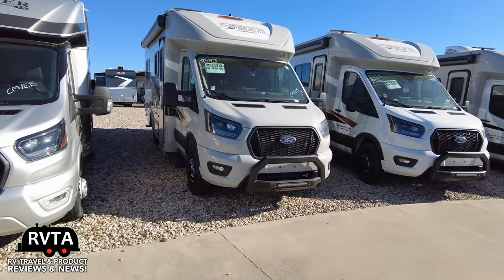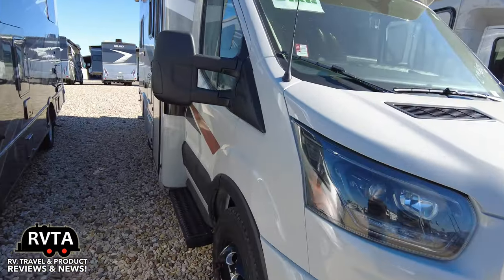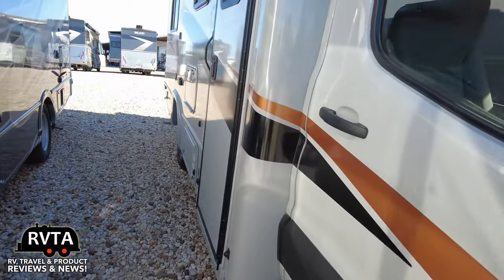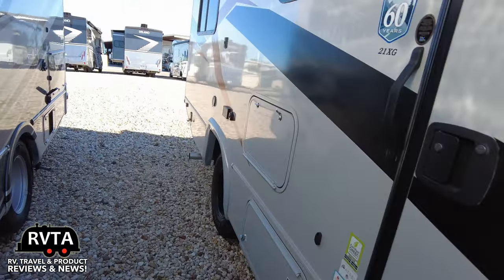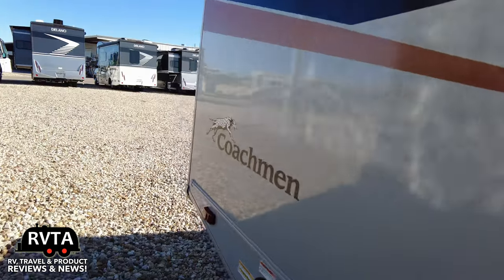The 2024 model has upgraded cabinets, DC fridge, all the goodies — very nice. I estimate it's about five feet, six inches longer than my truck.